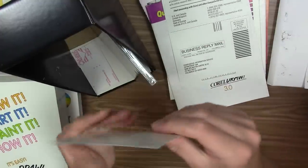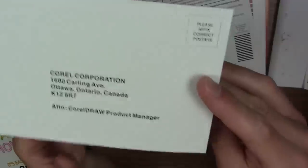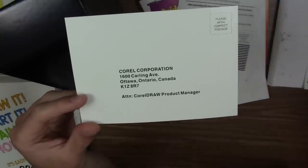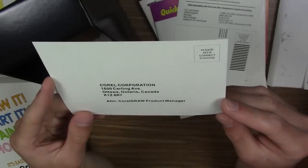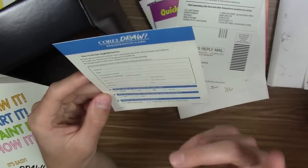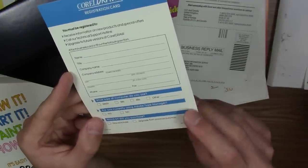Right here is CorelDRAW's actual registration card. This one requires you to affix your own postage, since you'd be sending international mail to Corel in Canada. This is where you would fill out your name, title, company name, address, what kind of computer you use, whether you're currently using Adobe Type Manager, and what kit you purchased.